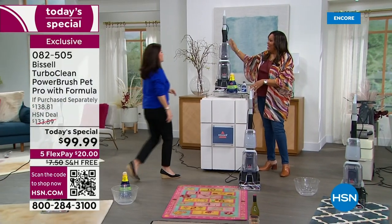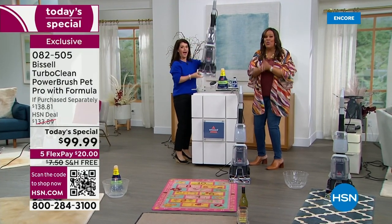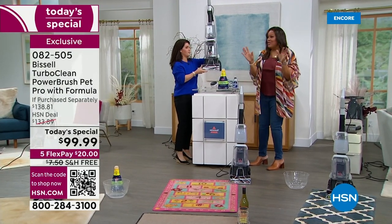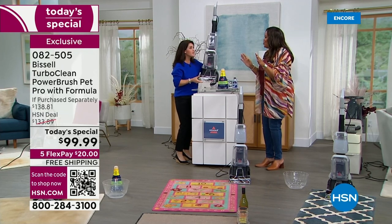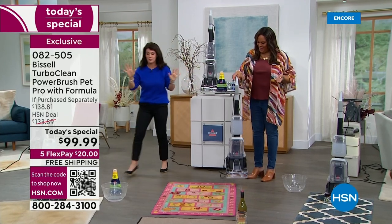Look at this beauty in the silver right here. I can't believe it is the lightest weight deep cleaner around. It's a full upright deep cleaner — 12 pounds! This is why this is a great day. We're going to have so much fun.